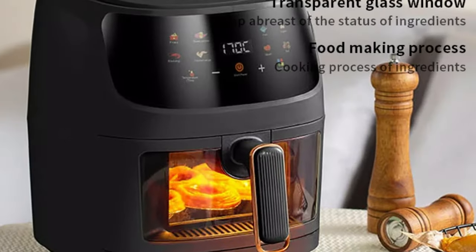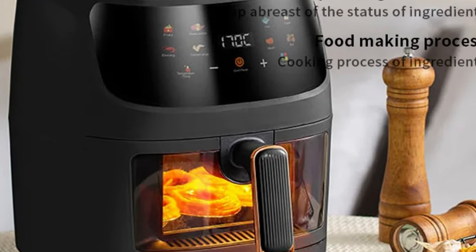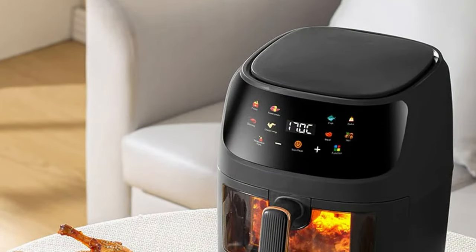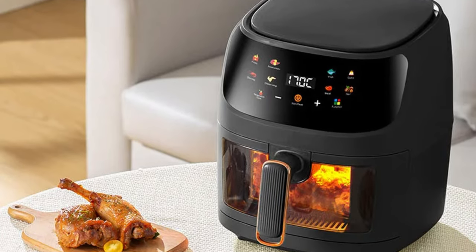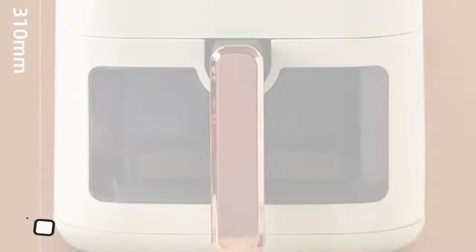Despite its spacious capacity, the Wuxi QF606 Air Fryer is compact, measuring at 320×270×272 mm, making it ideal for kitchens with limited counter space. This air fryer is perfect for families or gatherings, and its safety features ensure a safe and efficient cooking experience.